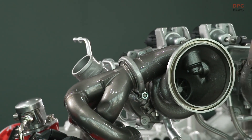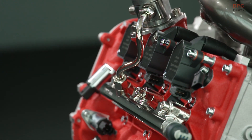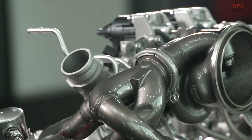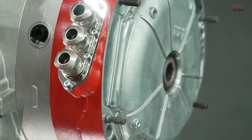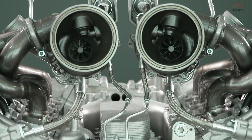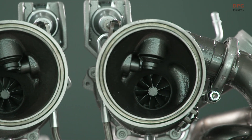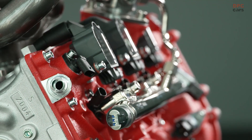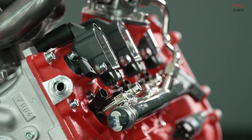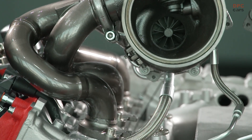Behind the cockpit of the Ferrari 296 GTB is a turbocharged V6 that pairs with a plug-in hybrid system. Together the gas engine and electric motor combine to produce 819 hp, sent exclusively to the rear wheels through an eight-speed dual-clutch automatic transmission. The GTB is also capable of driving on electricity alone, drawing power from a 7.5 kWh battery pack located under the floor. Ferrari claims that the six-cylinder engine sounds like a little V12, and its 8,500 rpm redline promises a visceral driving experience.